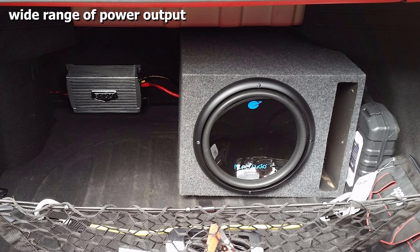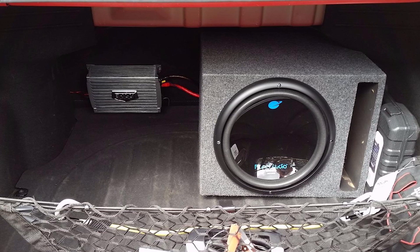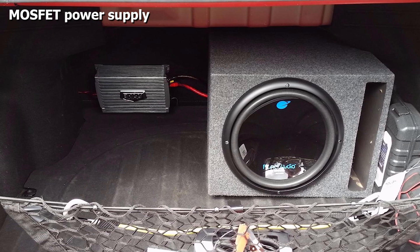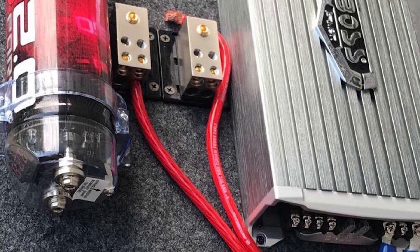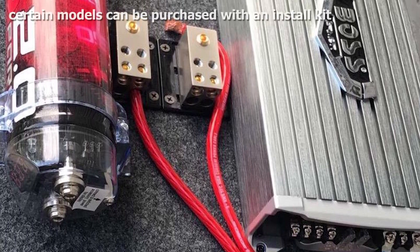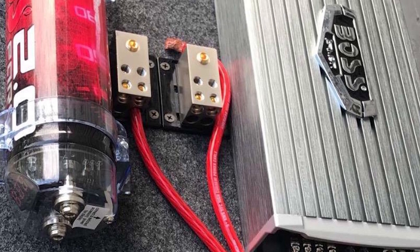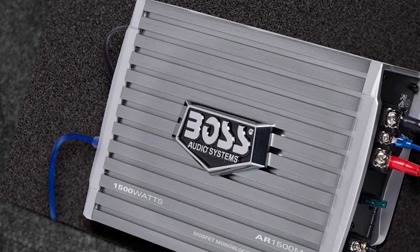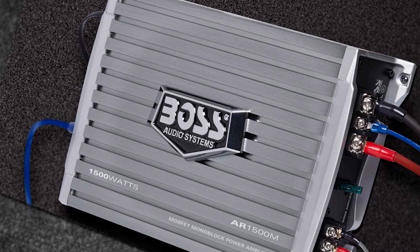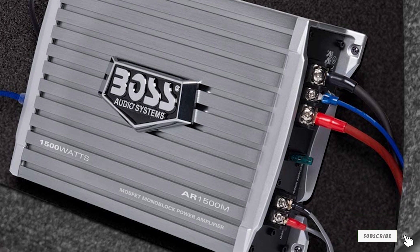The other two-channel amp in this lineup is a 1600-watt unit with 800 watts max power at 2 ohm by two channels, 400 watts max power at 4 ohm by two channels, and 1600 watts max bridge power at 4 ohm by one channel. For monoblock options, this lineup offers 1500 watts, 2000 watts, and 2500 watts. The amps feature massive power supply, low and high level inputs, variable filter, variable bass boost, and remote subwoofer control. Certain models can also be purchased with an install kit.